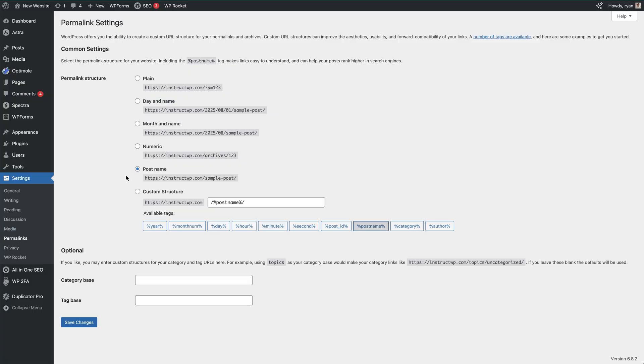Then submit your sitemap to Google Search Console — it's a free tool that helps Google crawl your site and alert you to any issues. You'll also want to install Google Analytics using MonsterInsights to track who visits, where they come from, and what content they engage with. Also, update your permalink structure by using the post name structure for cleaner URLs. These simple settings help search engines understand your content better, making sure your site is actually findable.